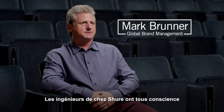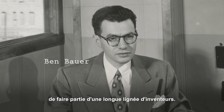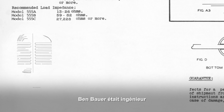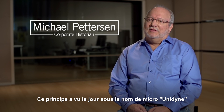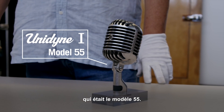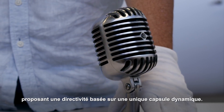Shure's microphone engineers all understand that they're part of a long lineage of great inventors. Ben Bauer was an engineer who invented the Uniphase principle, and the Uniphase principle led to the Unidyne microphone — the Model 55 — which was the world's first directional single-element dynamic microphone.